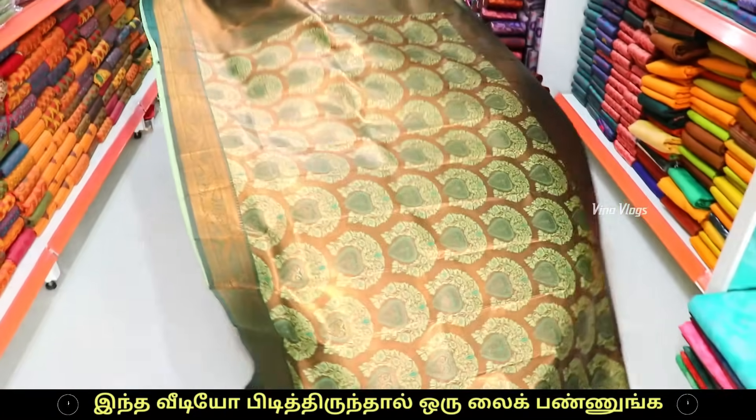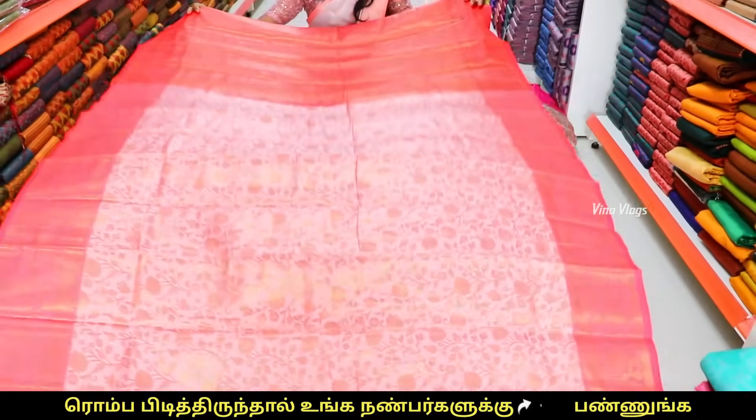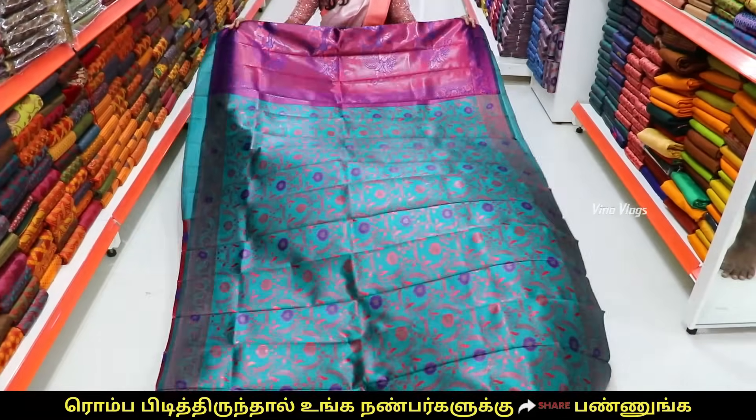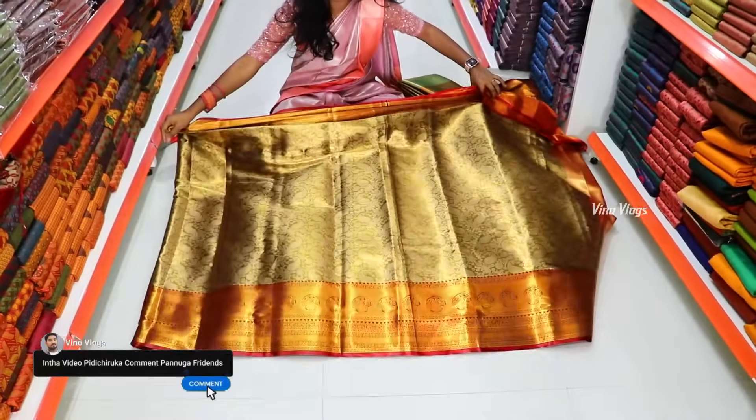This is a Nikki Kalrani inspired sari. This is a very grand wire-packed sari. This is a bridal sari collection.